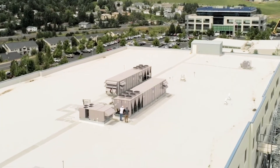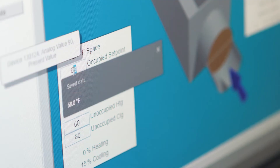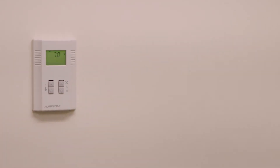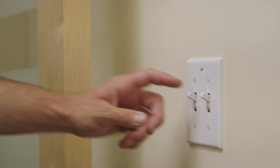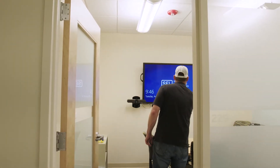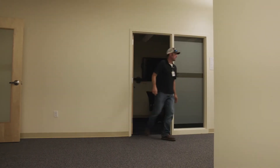Many of our buildings are on building telemetry, which means I can adjust the setpoints from my computer. The other spaces that are not on building telemetry — we physically went to those buildings and turned setpoints up. That was a team effort; we all spread out, picked buildings, and turned off building lighting loads as necessary.